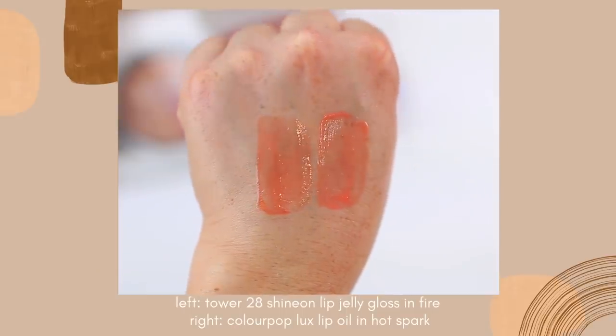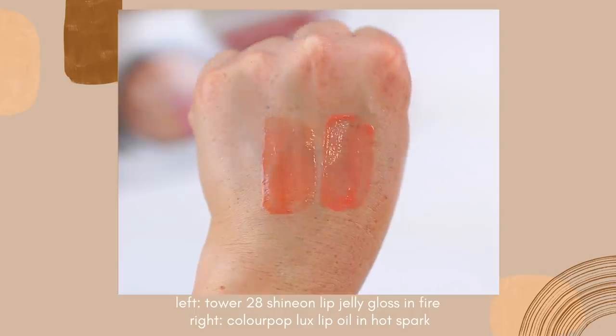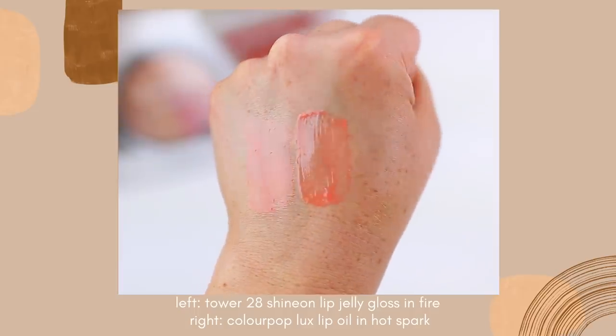They both have a little bit more of a thin formula compared to some of the other lip oils that I've tried, and they give your lips just the most beautiful glossy shiny finish. I actually have two shade dupes as well, so not only is the formula very similar, I would say these shades are pretty much identical on the lips — I'll swatch them for you guys so you can see what they look like. The ColourPop Luxe Lip Oils are $8, and Tower 28 are $14.